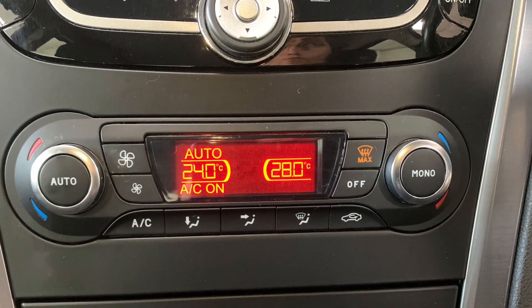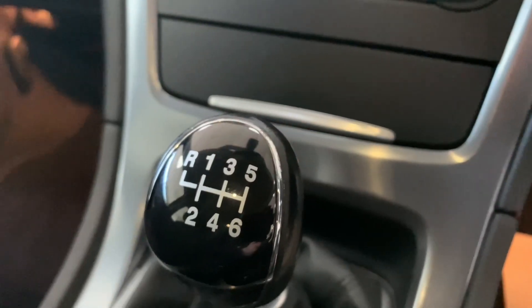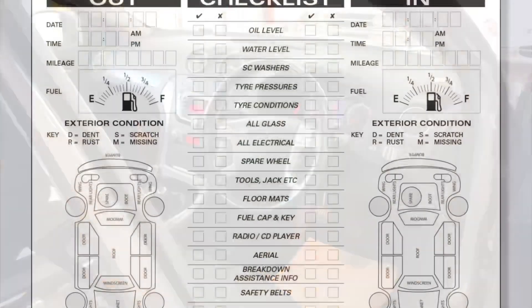So despite the full service history and a recent clutch and flywheel, when you buy this car it's going to receive an extensive pre-delivery inspection service before it leaves our doors, just to really ensure it's prepped to the highest possible standard.